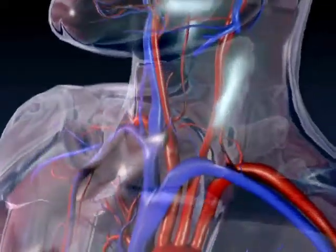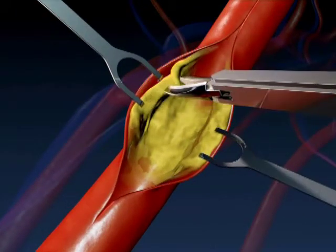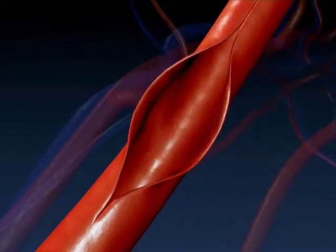With a high degree of blockage, there is a benefit to opening up that blood vessel. The procedure is called an endarterectomy, which removes the blockage, or it can also be done with a balloon that breaks up and pushes the blockage aside and then replaces it with a sleeve called a stent.